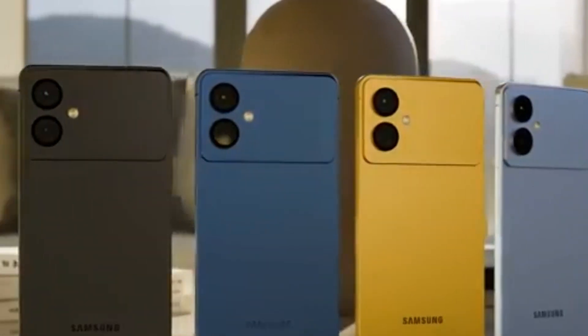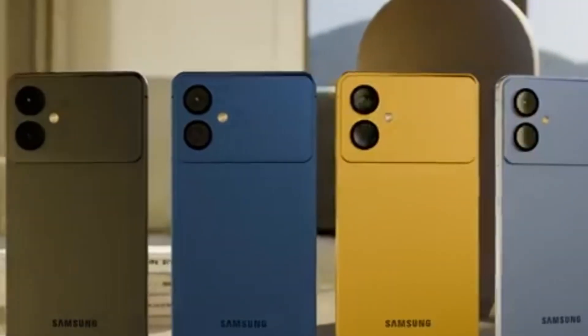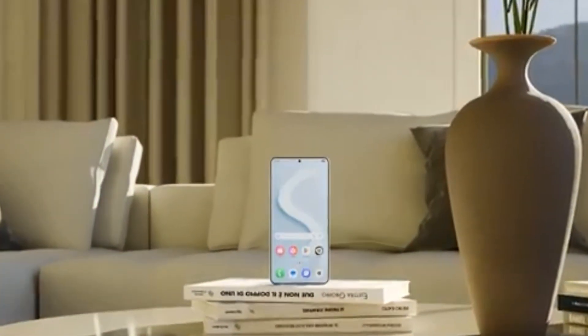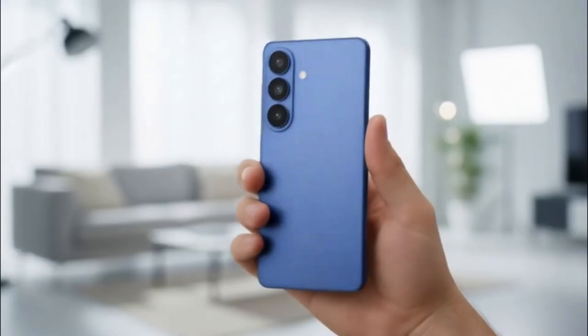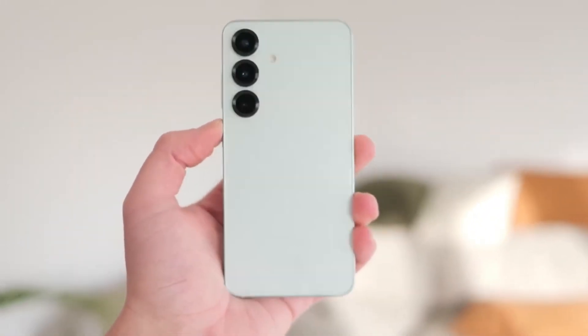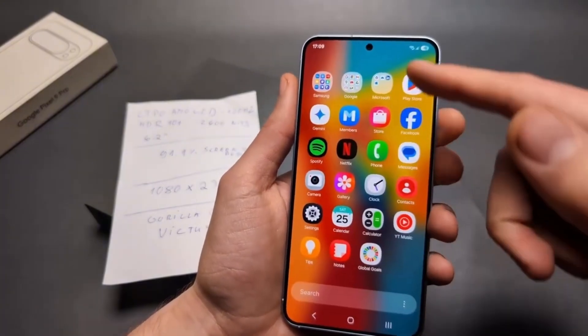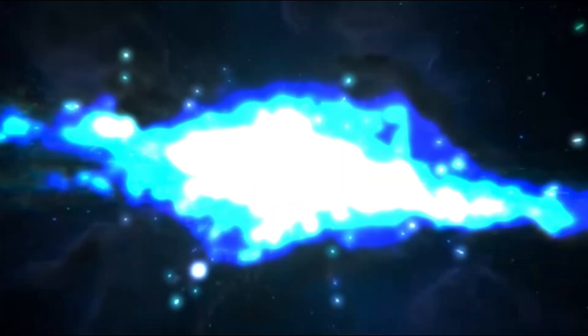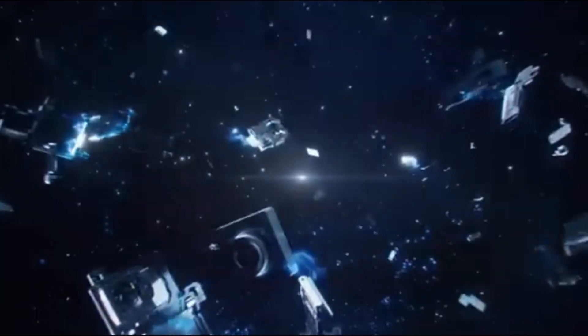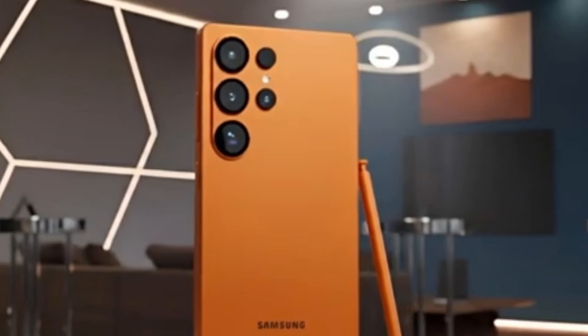Samsung is once again preparing to set a new standard in smartphone connectivity with the upcoming Galaxy S26 series. A new listing on the Bluetooth SIG website has revealed an exciting detail: a brand new Samsung chip called the Exynos S6568. This chip is expected to power Bluetooth 6.1 and Wi-Fi features in the Galaxy S26 lineup, marking one of the biggest leaps in wireless technology for smartphones.